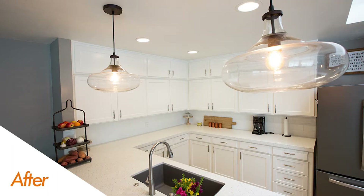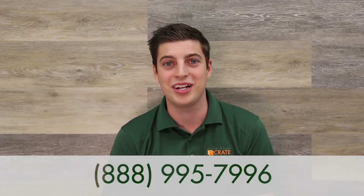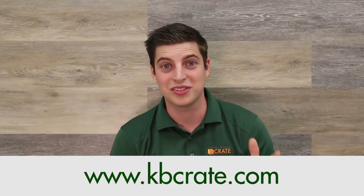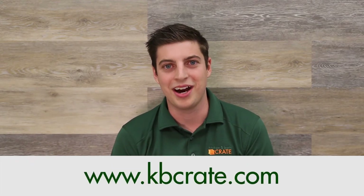Last but not least, you'll notice we added a couple of pendant lights that really tie the whole project together and give it that finished look. If you're interested in your own kitchen or bath crate, give us a call at 888-995-7996 or schedule time to talk with Scott at kbcrate.com. Thank you so much.